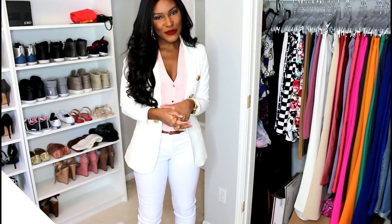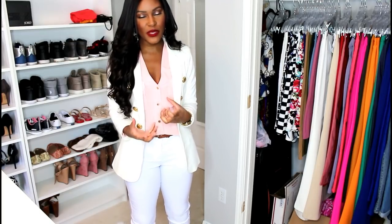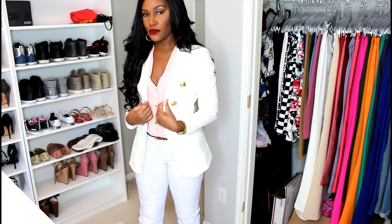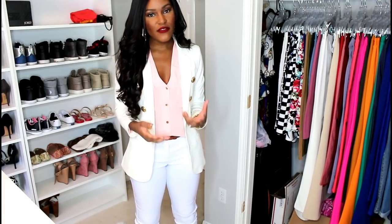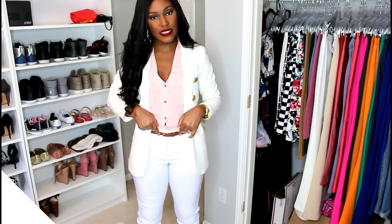Next you're going to need a blush blazer. Blush is a great neutral color — it plays on the nudes, tans, and peachy pinks, so it goes with everything. You're also going to need a white blazer; white of course is a neutral color and a great foundational piece. I also have that same brown belt here — so I'm utilizing the same belt in a different outfit.